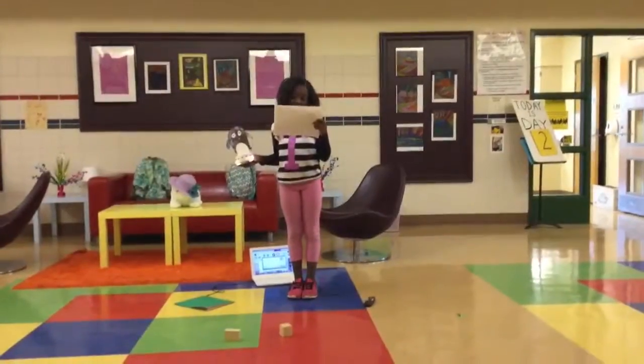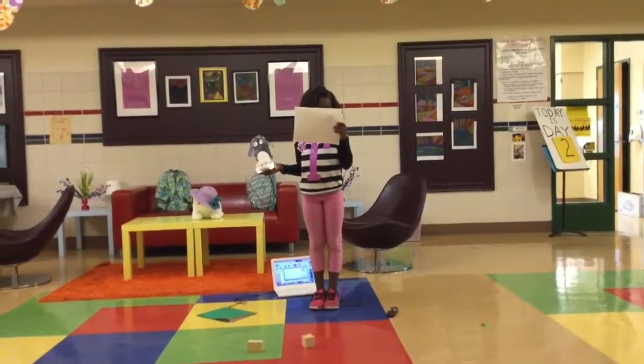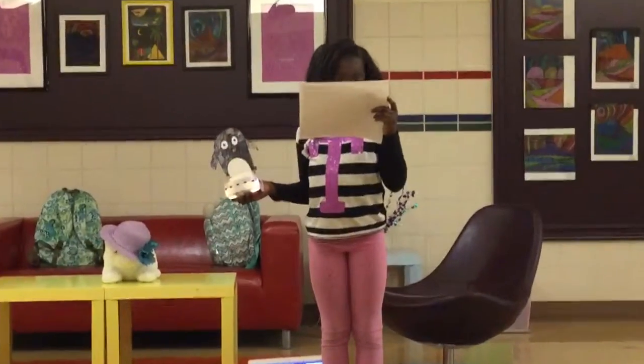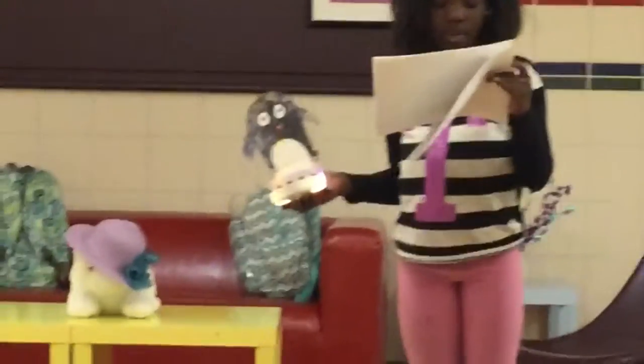The Thymio penguin responds to us when we use the remote, and it also responds to the Thymio. When we use it, it needs to go the other way. As you can see, the Thymio penguin has different features, like it is made out of paper, legos, and cards.